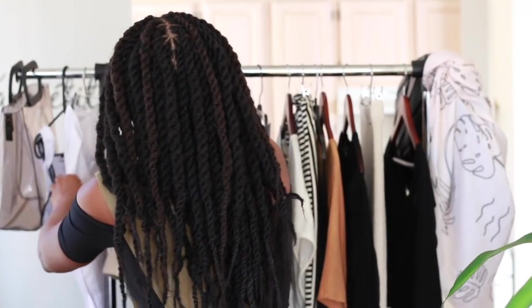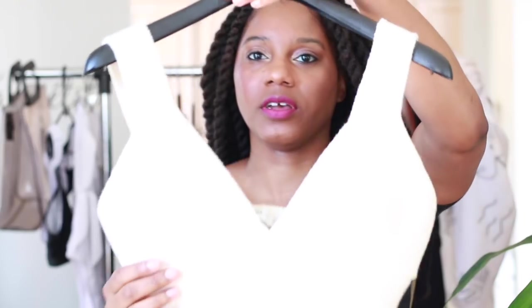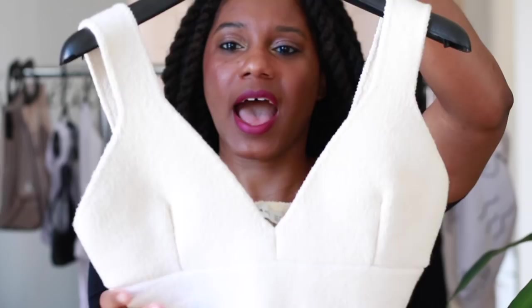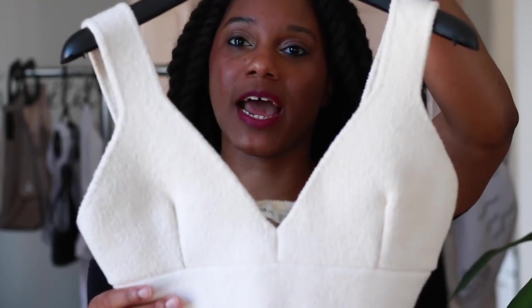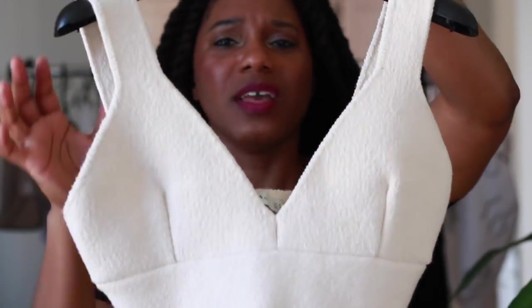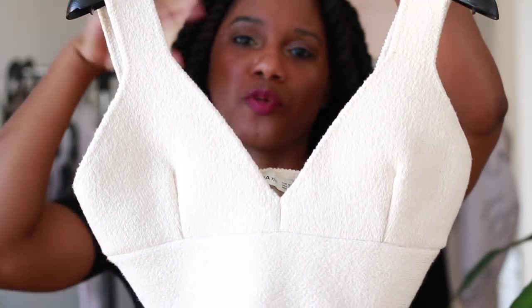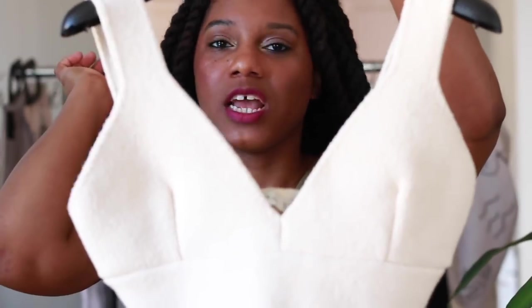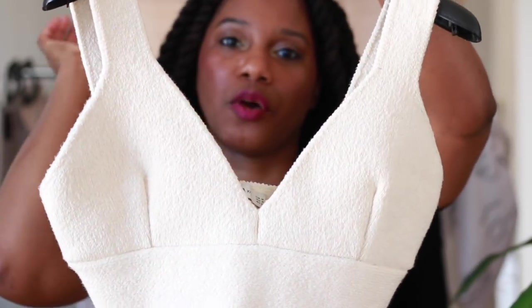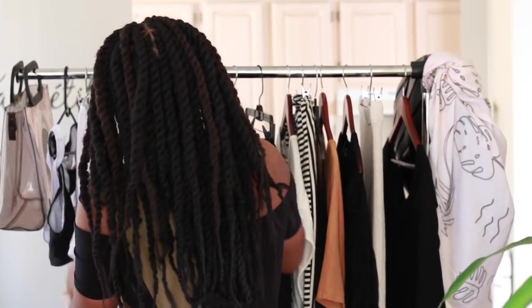First up is this cute little bralette top that I got from Zara. It's pretty old, but they have some similar ones and I found some similar ones online — I'll make sure to link those for you. This is just so great. It's like a perfect little top. You throw it on, throw on a skirt or a pair of shorts or jeans, and just go. Everybody needs a good bralette top in a neutral color.